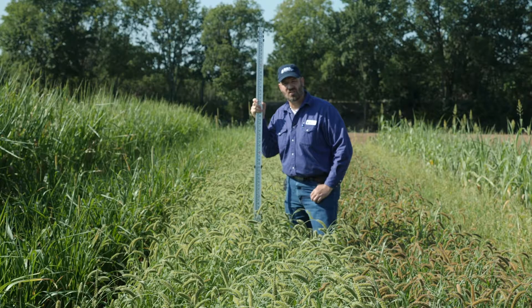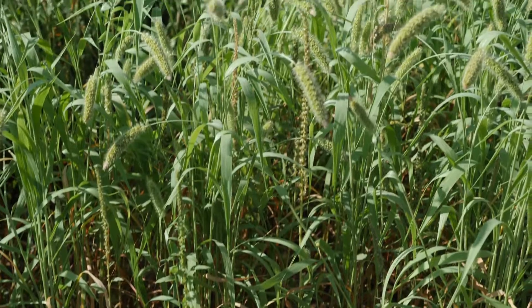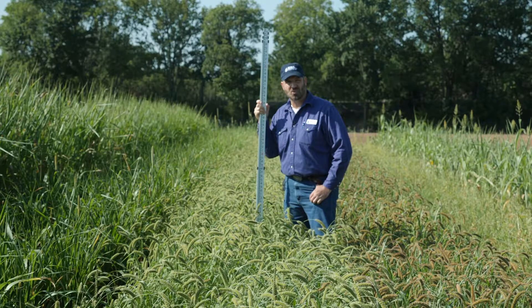This was a clean-tilled field with a heavy pigweed population and we used no herbicide. There are one or two pigweeds poking through here, but it looks pretty clean for the most part. White Wonder foxtail millet, Ardmore, Oklahoma.